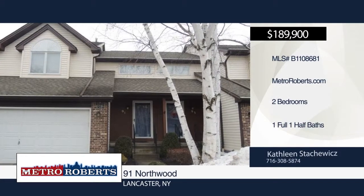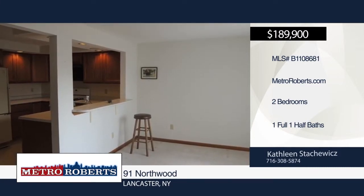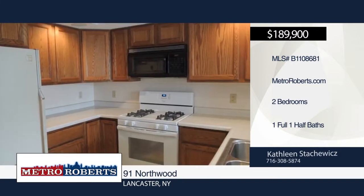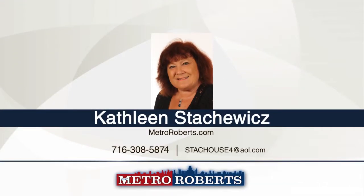This spacious two-bedroom, one-and-a-half-bath townhouse is priced to sell. It features an eat-in kitchen, living room with gas fireplace, and a formal dining room that leads out to the deck. The master bedroom and bonus open loft room have vaulted ceilings. There is also an attached two-car garage and a full basement. This one won't last long. Schedule your showing today with Kathleen Stack-A-Wicks.